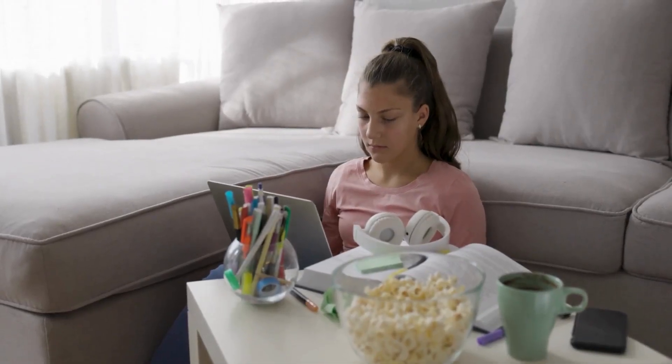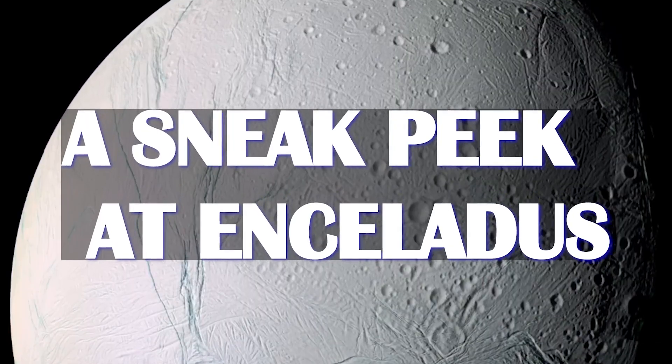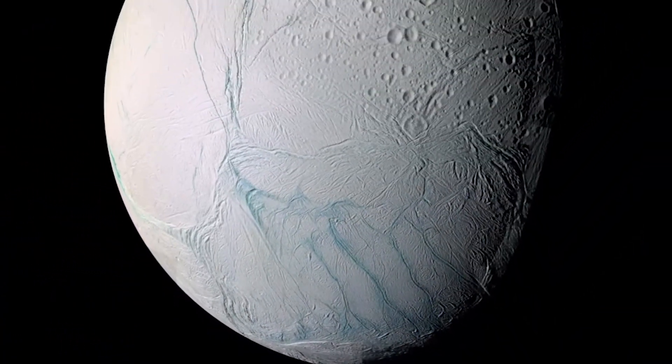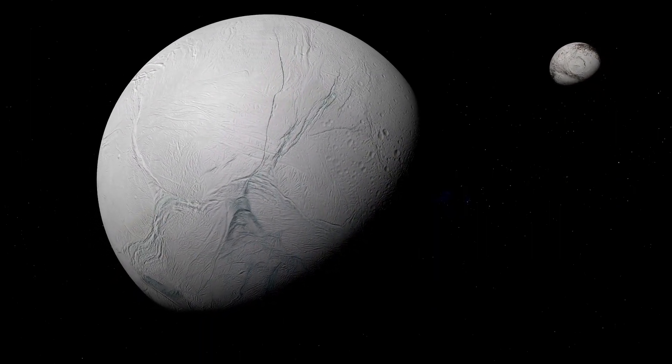In this video, we will explore the details of this discovery and what it means for the future of space exploration. Let's take an exhilarating glimpse at Enceladus before delving into the fascinating discovery. Why has this captivating moon piqued the interest of astrophysicists?